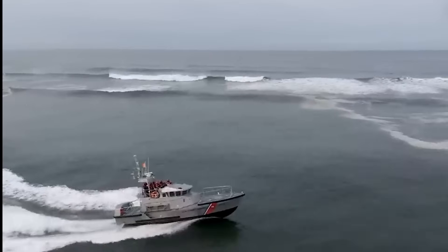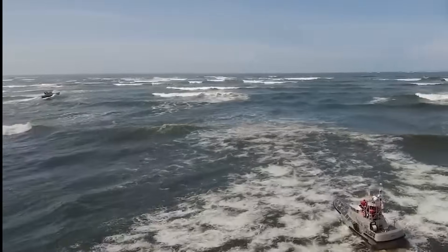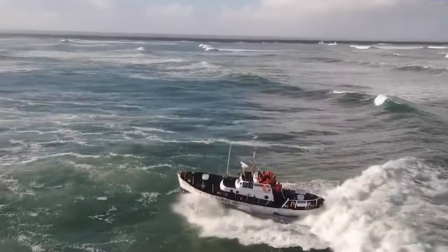When the boat heels — tilts to one side — the center of buoyancy shifts towards the submerged side, creating a righting moment that returns the boat to level, assuming the boat is properly loaded.